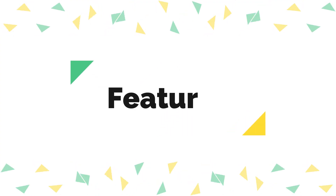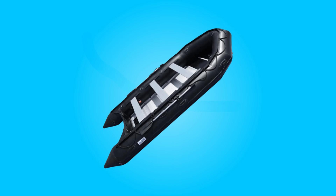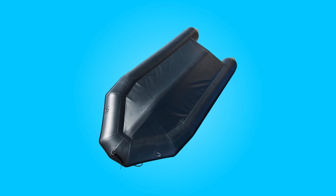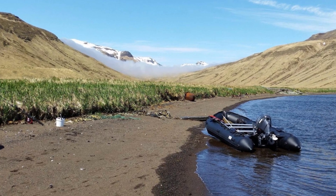3. Features: This boat boasts numerous features for functionality and convenience. These include a durable marine plywood transom for outboard motor attachment, double layers of fabric at the bottom of the tubes for added protection, and a deep V-keel with rub-straight protection for easy planing.